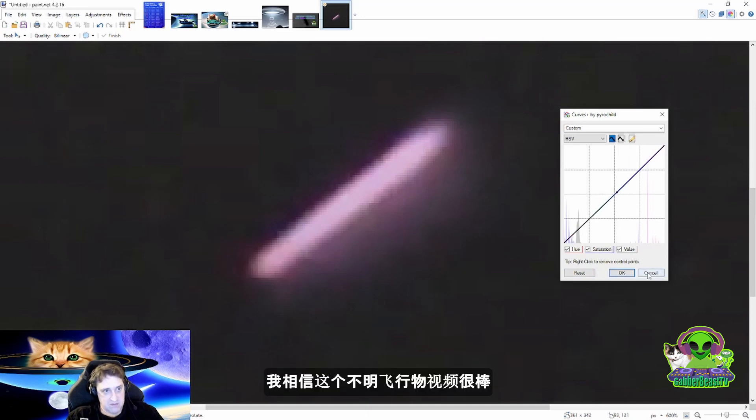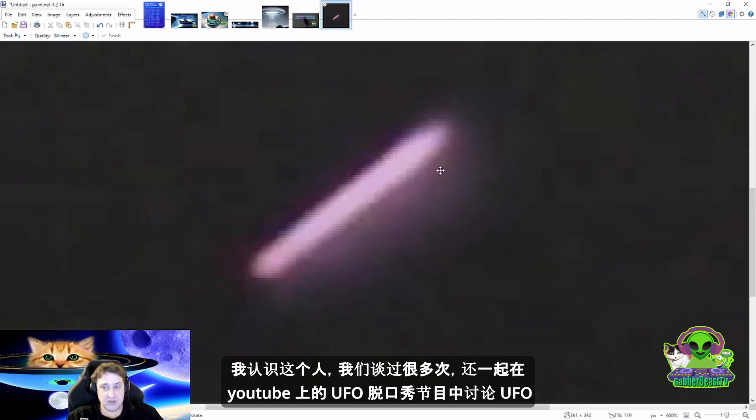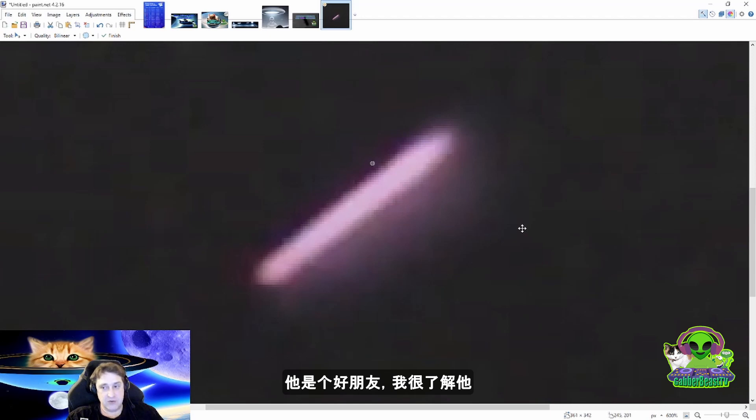It's a very interesting UFO, this one. I know the person — I've spoken to them many times. We have done live shows together on YouTube and talked about and done research about his UFO live. He's a good friend and I know him very well. I hope you enjoyed me sharing his UFO video with you — the train UFO. He calls it astrotrain.